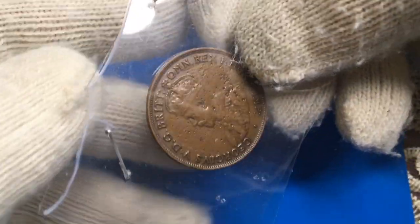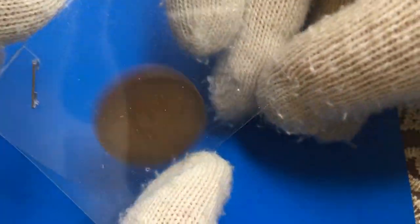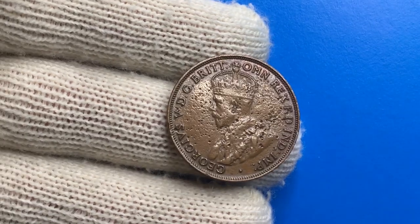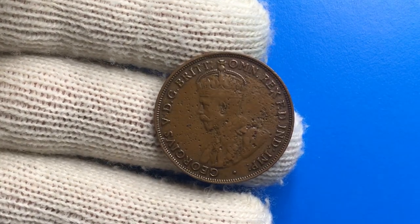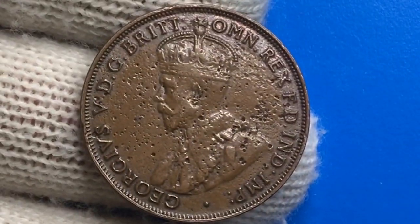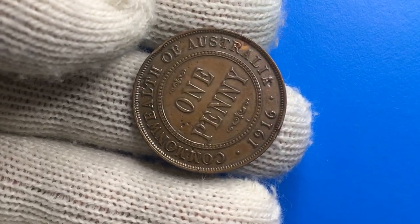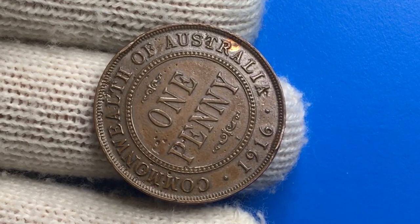A short overview of its physical features: struck on a bronze planchet, it weighs 9.45 grams and the diameter is 30.8 millimeters. The obverse features a crowned and draped left profile of King George V, with the legend reading 'George V, by the Grace of God, King of all Britons, Defender of the Faith, Emperor of India.' On the reverse, the face value is shown in full within an embedded circle, surrounded by the legends 'The Commonwealth of Australia' and the date.